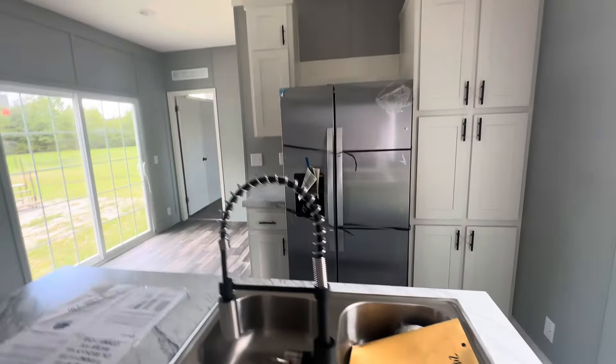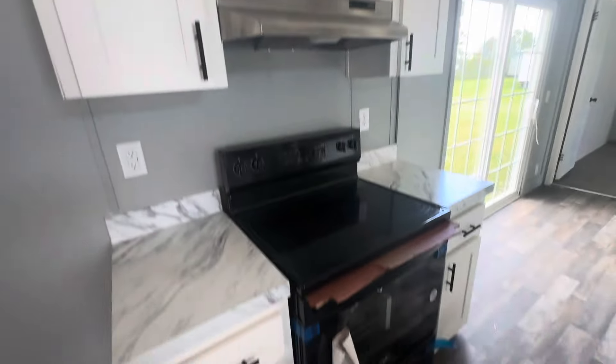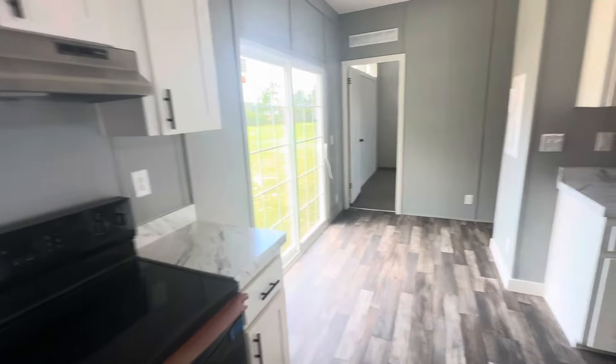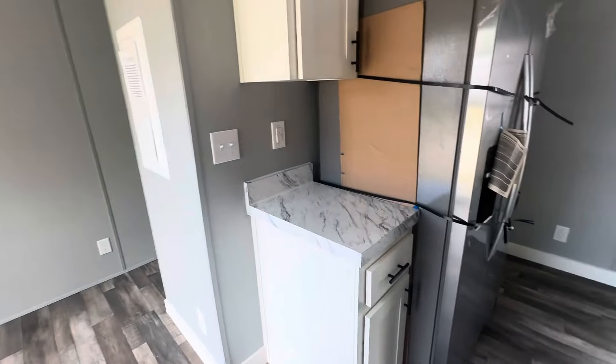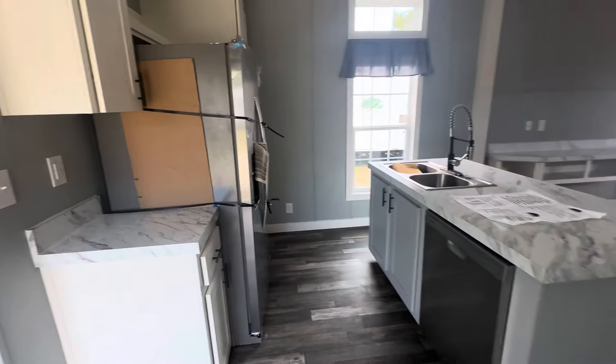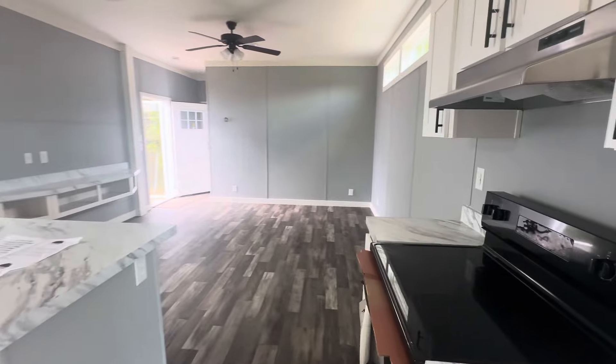Plenty of cabinets around that fridge. Got the smooth top stove. A lot of cabinets up there, too, y'all. Got that sliding glass door. And this is a nice little compact unit — you got 890 square foot in this one.